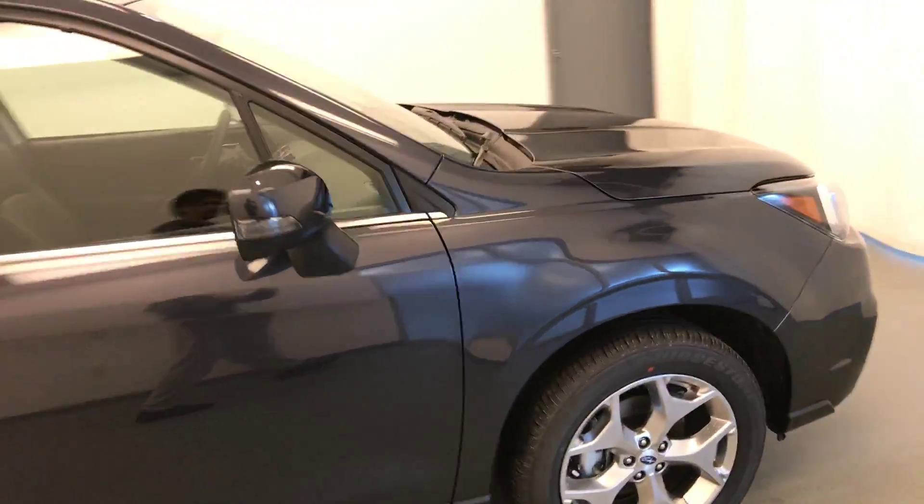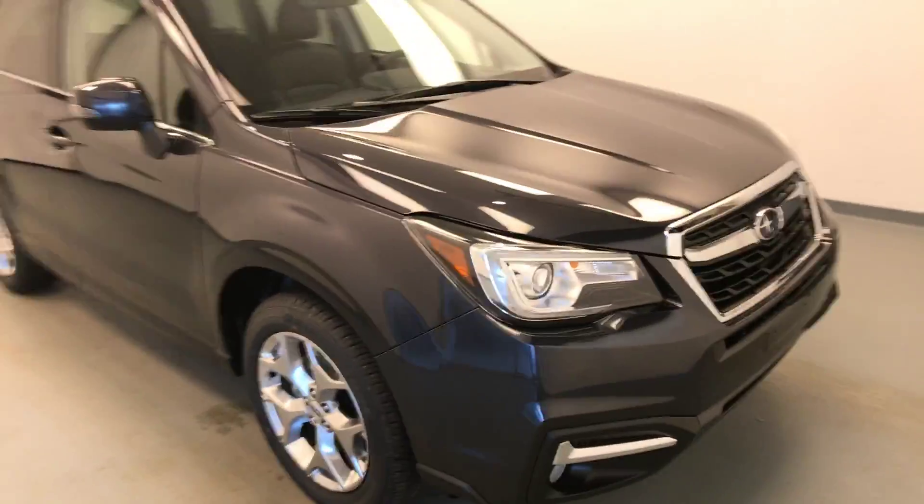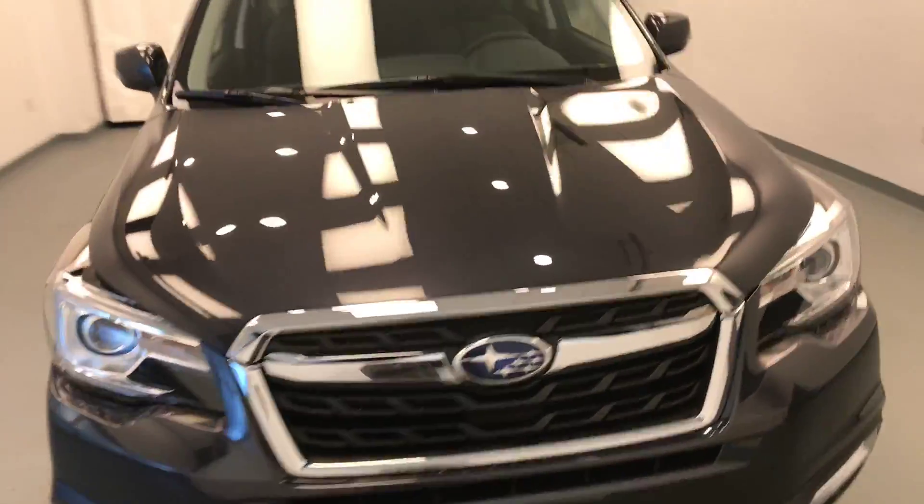Once again, this is stock number 190980 on a 2018 Subaru Forester and our exterior colour is dark grey.